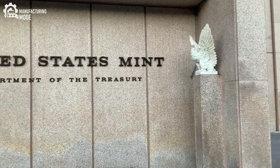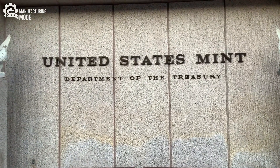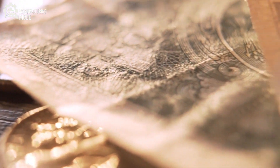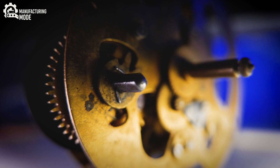The art of engraving, passed down through generations, remains at the core of currency creation. Here, master engravers wield fine tools with meticulous care, carving intricate designs into hardened steel plates.